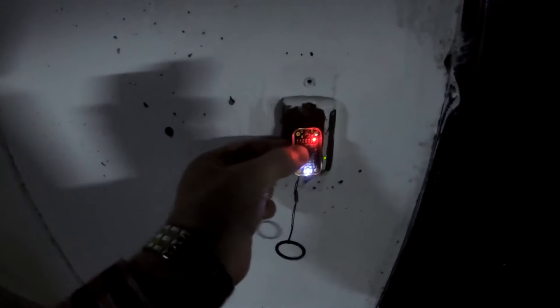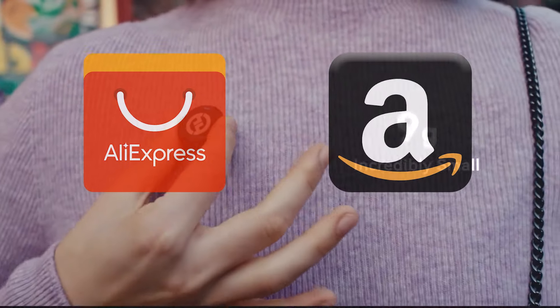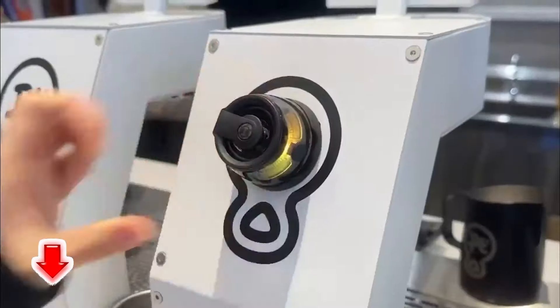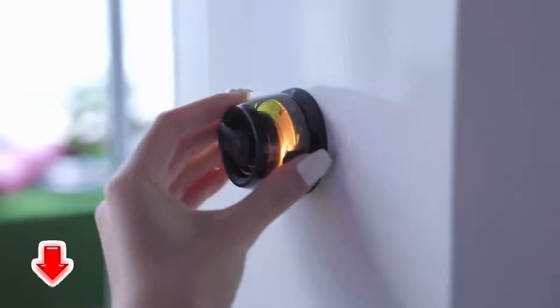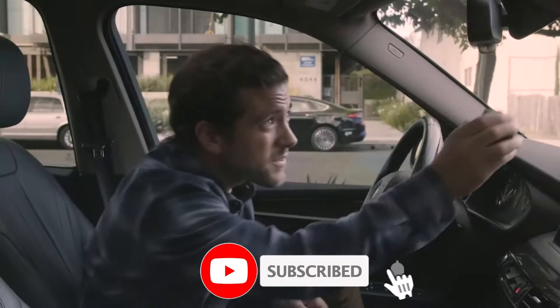Hey everyone, we're back with another round of the coolest gadgets from AliExpress and Amazon that you won't want to miss. All product links are down in the description, so check them out. Make sure to subscribe and hit the bell for future updates.